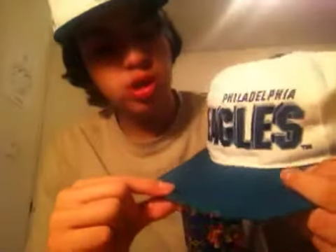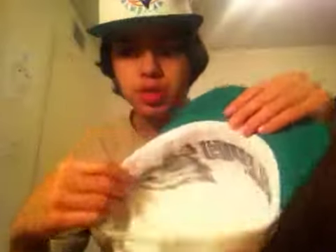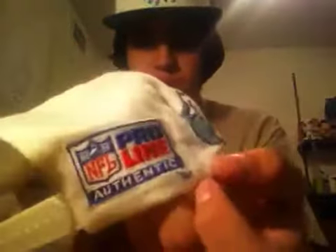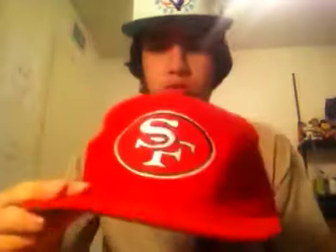Eagles shadow print, teal green under bill, white snap, very clean on the inside — NFL Pro Line and Sports Specialties, NFL on the back. Got two fitteds. The San Francisco one is pretty beat — well, not beat, it just needs reshaping. Sorry, going too fast but it's kind of late. New Era on the back, Team NFL.